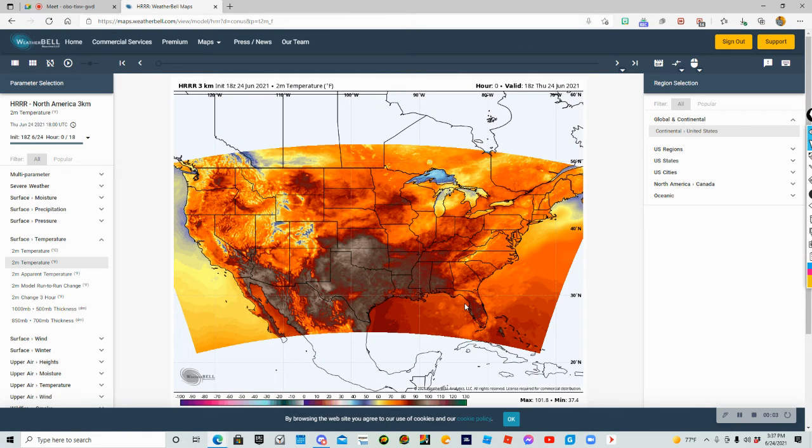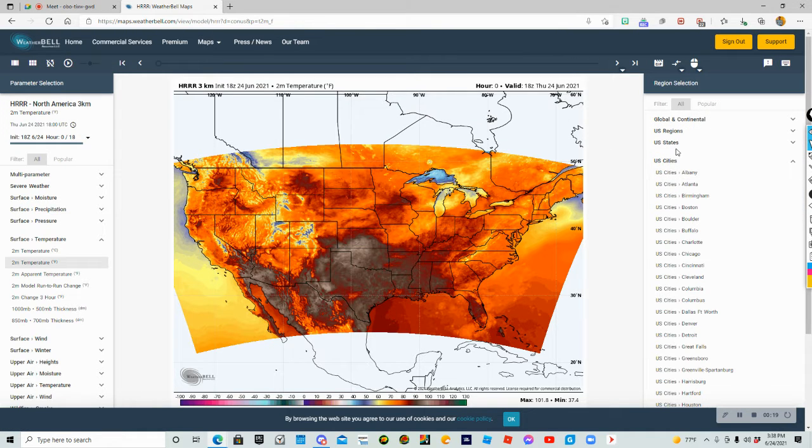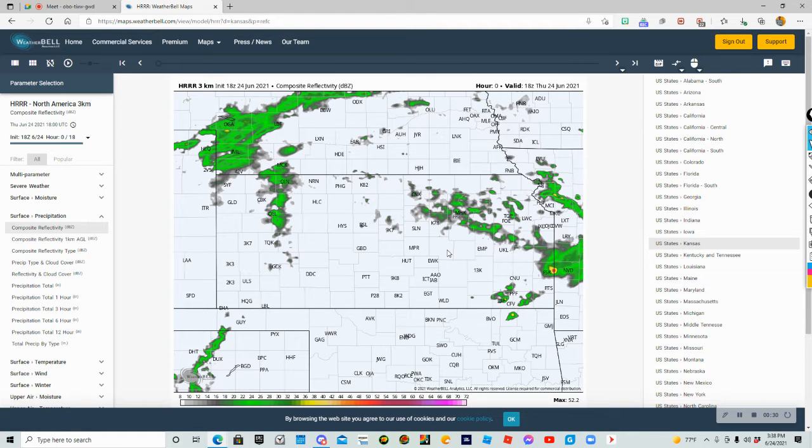Hello everybody! Welcome back to another video. Today we'll be using WeatherBell as our source with the HRLR, and we're going to be going to the state of Kansas and then make our way to Missouri. Let's first start off with our breaking news — the topic of the day is the severe weather starting today in the Midwest, including much of Kansas, southern Nebraska, and most of Missouri — north Missouri.